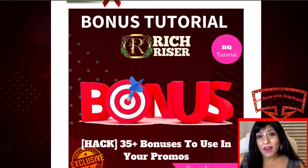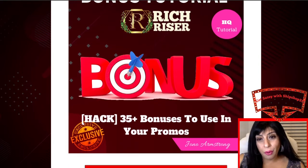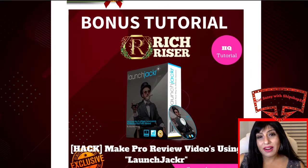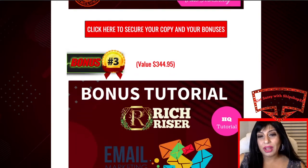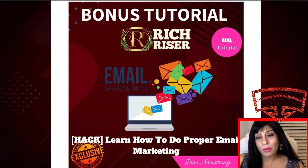The bonuses I've put together for you this time: the first one is valued at $428 — it's a bonus tutorial, 35-plus bonuses to use in your promos, so he's giving you 35 bonuses for free to use in your promos, it's a good lead magnet. The second one valued at $47 is a bonus tutorial — a hack to make pro review videos using launch jacking. And the third one valued at $345 is a bonus tutorial, the most important one: learn how to do proper email marketing.